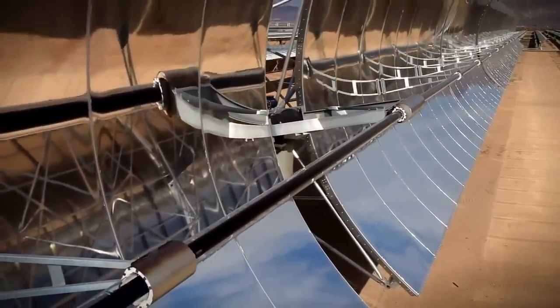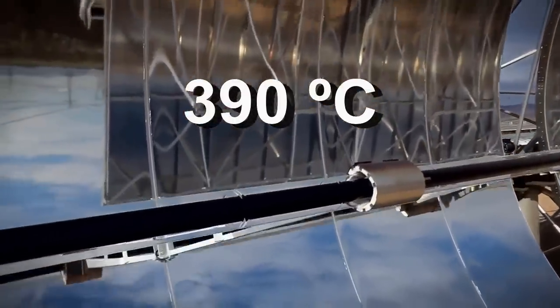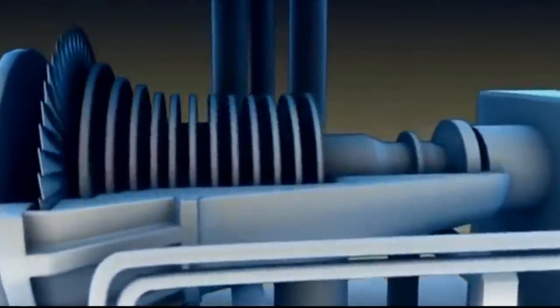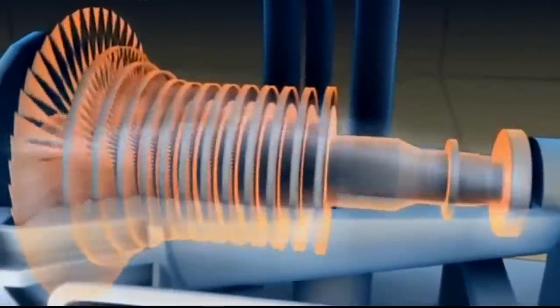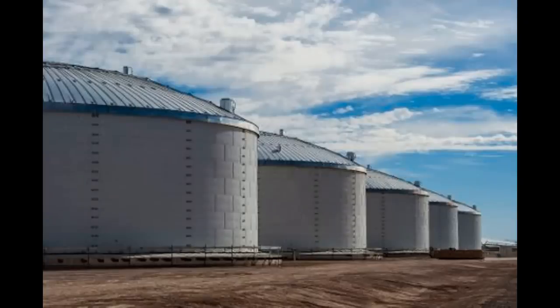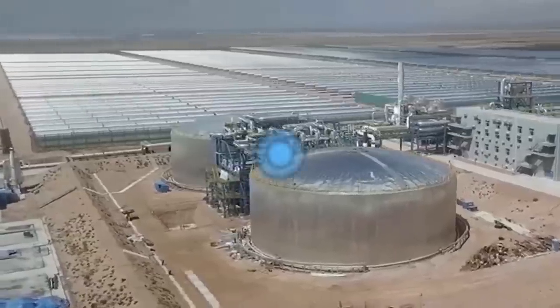Solar energy is converted into thermal energy with a temperature of almost 400°C, which is converted into steam to produce electricity. In addition, some of that thermal energy goes into similar heat storages to generate steam and electricity at night.